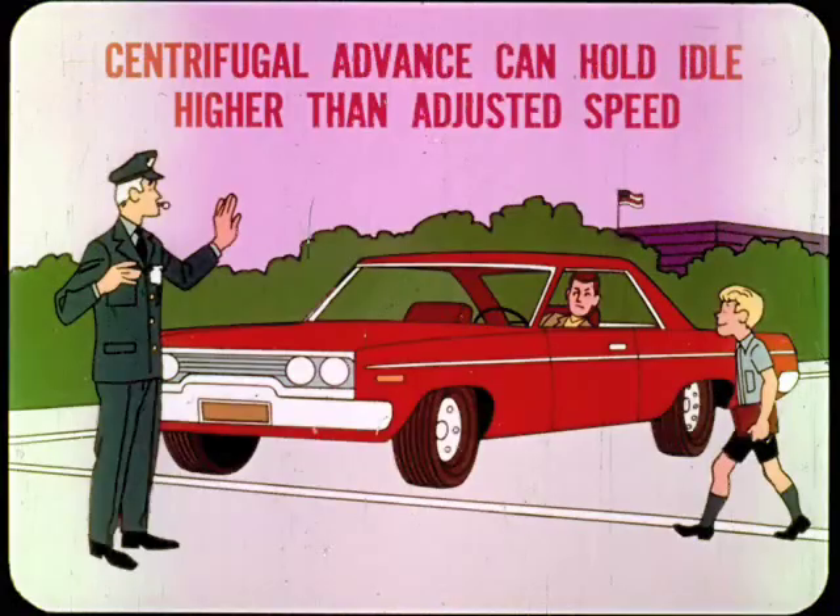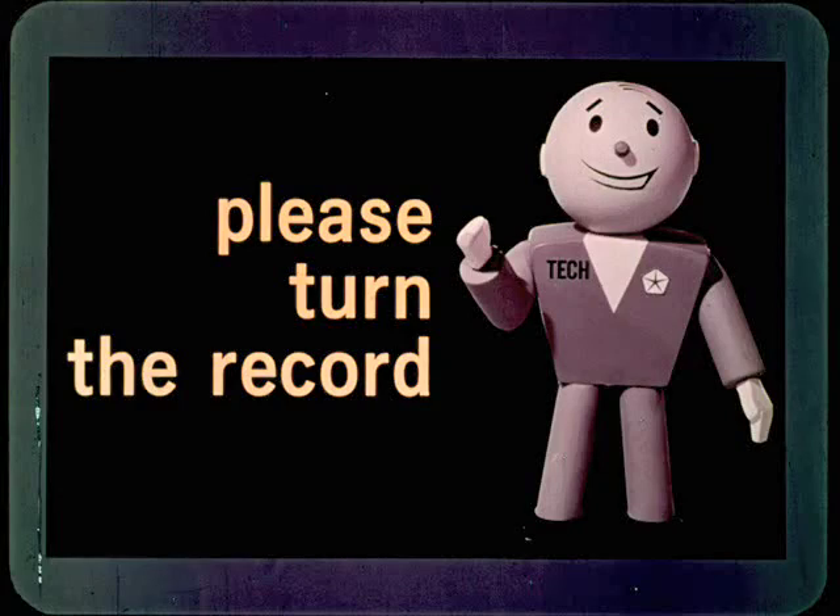Unwanted centrifugal advance can hold the idle higher than the adjusted speed when the throttle closes on deceleration. If this happens, you don't get normal engine slowdown, like when the fast idle linkage hangs up. It's time to turn the record over, so if someone will oblige, we'll continue with the emission control story.